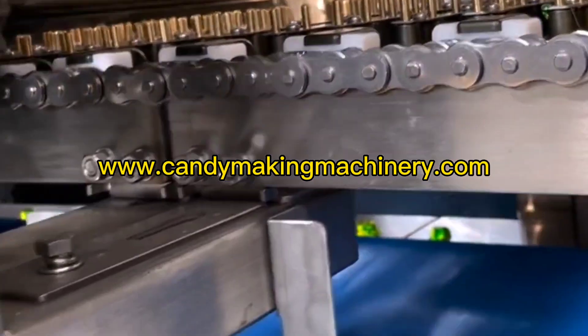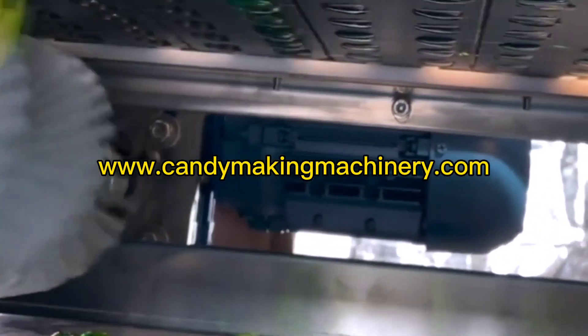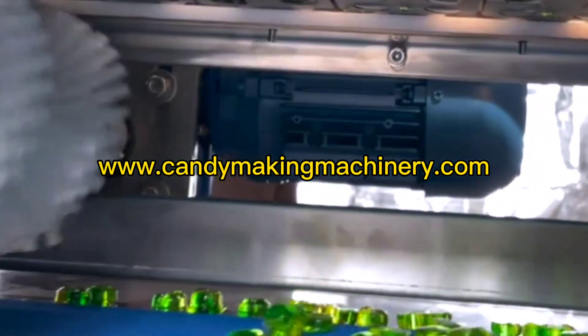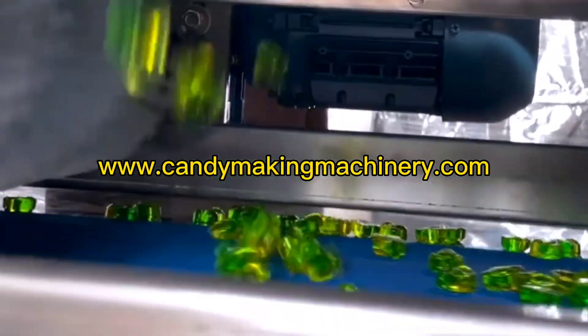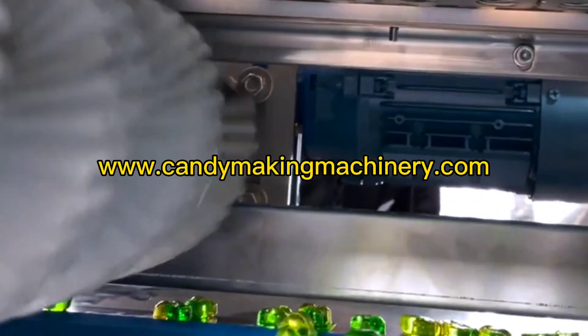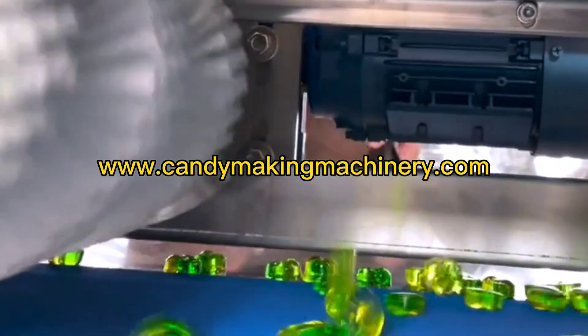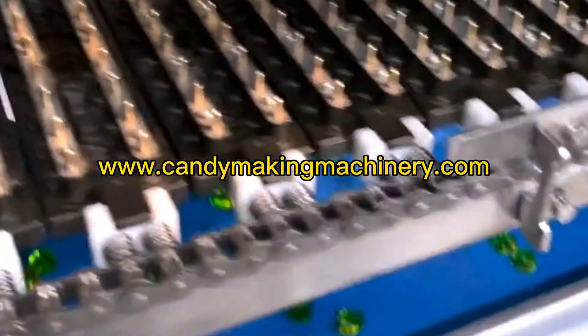Full automatic deposit toffee making machine. The full automatic toffee depositing production line can produce single color, double color and sandwich toffee. It can also produce various shapes and types of toffee by changing the mold and supporting the release device. Automatic production can not only produce products with stable quality but also save manpower and space to reduce production costs.